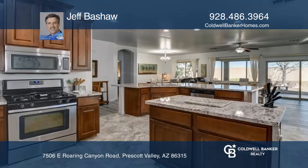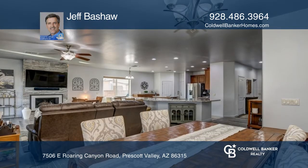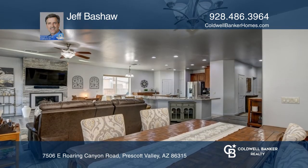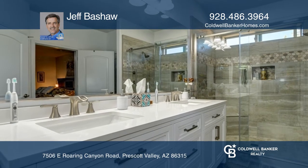This beautiful Mandalay home is in the fabulous Pronghorn Ranch. The home has three bedrooms plus a bonus bedroom slash office flex room. This home has been upgraded with granite counters, tile flooring, and a marble gas fireplace. This is an entertainer's dream.